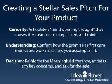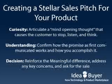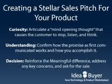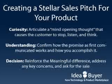Instead, here is what the author recommends as a sequence. Number 1: Curiosity — articulate a mind-opening thought that causes the customer to stop, listen, and think. Number 2: Understanding — confirm how the promise as first communicated works and how you accomplish it.